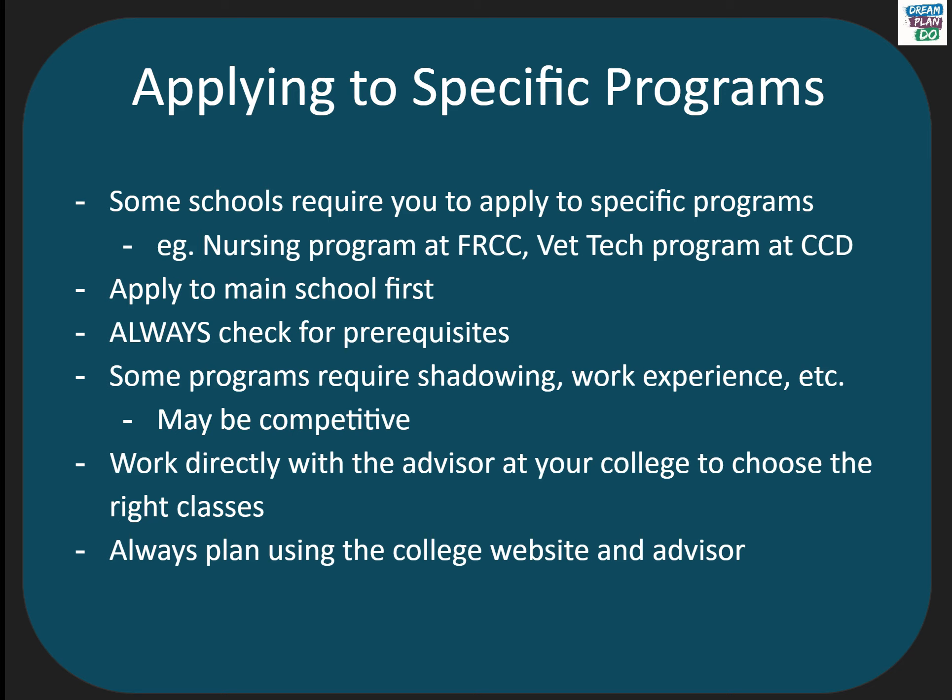If your program does require extra steps, you want to apply to the main school first and then check the prerequisites for the program, which might include specific college classes, job shadowing, or work experience. Make sure you meet with an advisor to pick the right classes to meet these requirements.